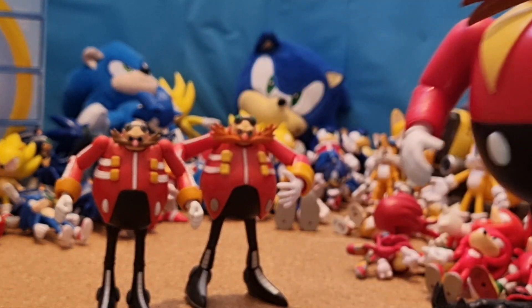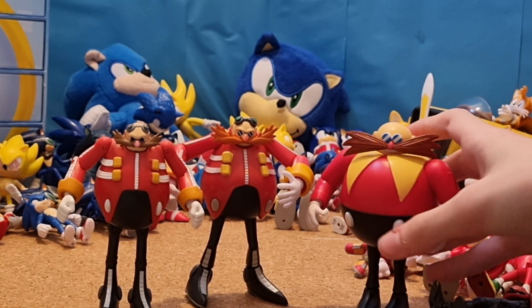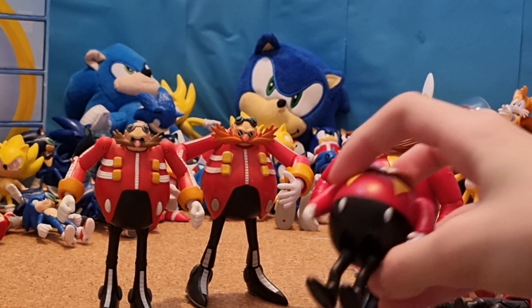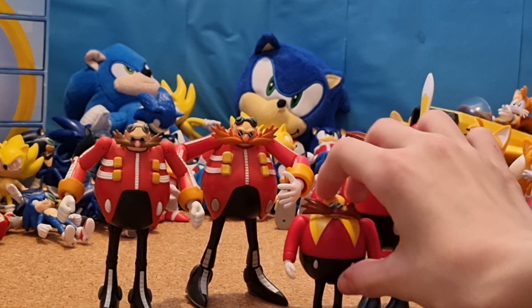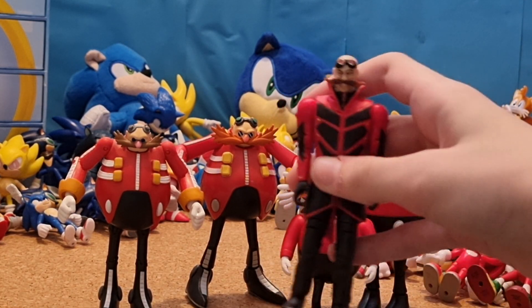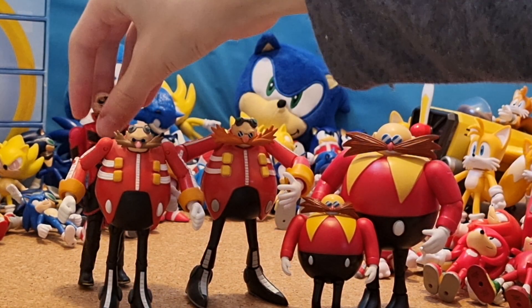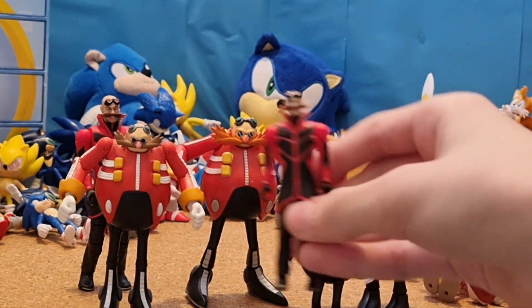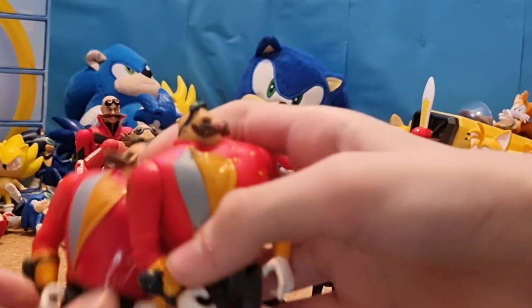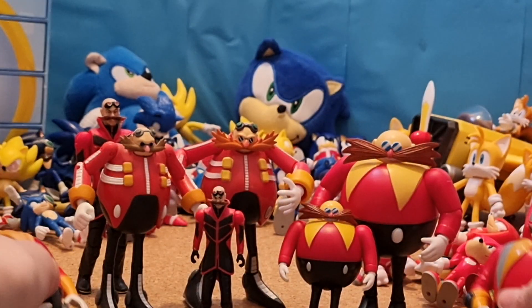Then 4-inch Jakks Pacific Classic Eggman. I did see a listing by the same seller of the classic Jazzwares Eggman, but I only decided to go with the modern one. Then I have a 2.5-inch Jakks Pacific Classic Eggman. Then 4-inch Jakks Pacific Movie Eggman. 2.5-inch Jakks Pacific Movie Eggman. Then I got two Tomy Boom Eggman figures.